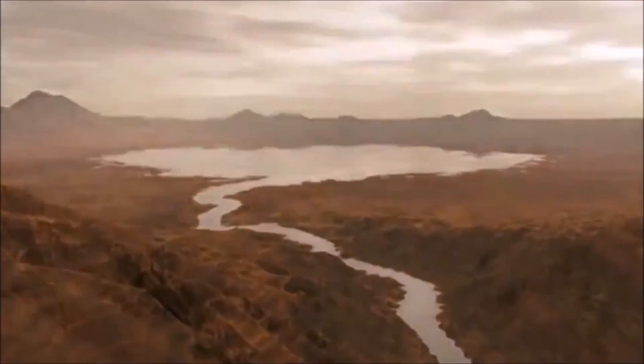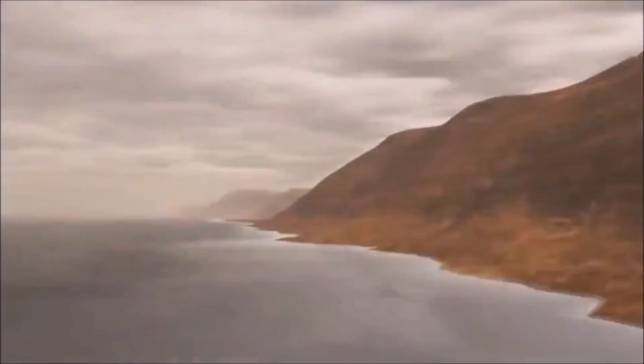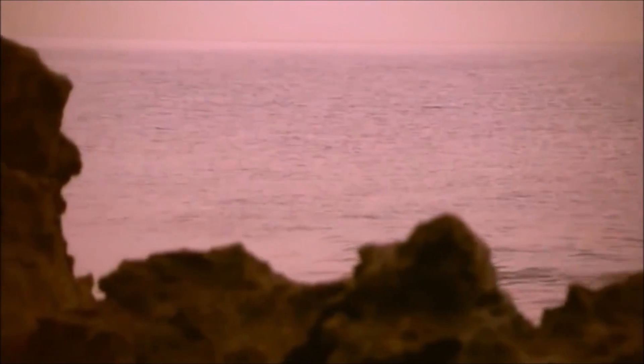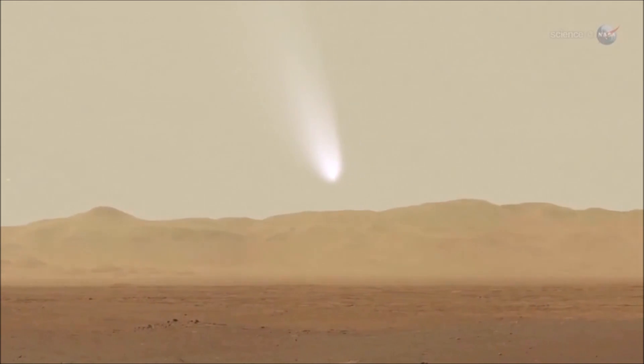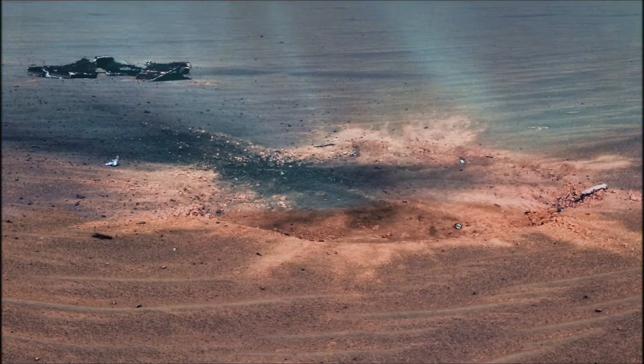Mars is very Earth-like, or at least used to be very Earth-like. It is a planet, a sister planet to Earth. It is the most likely planet in our solar system that had life at one time, may have life now, and we feel definitely can sustain life. So that's the reason we chose it. It's definitely one about survival of the species, if you will. The more we can expand humanity across the solar system, the more we can understand...